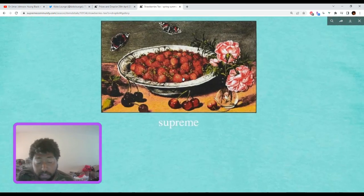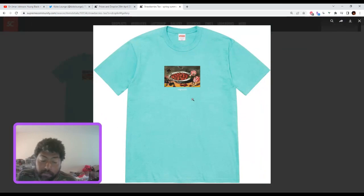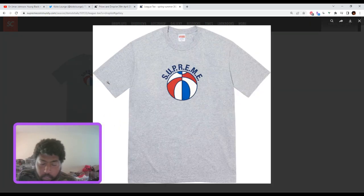The strawberries tee — this is okay, I'm definitely picking this up. I could even see this one doubling or tripling your money, or at least a little bit over — possibly just doubling, especially with the right colorway. So yeah, definitely picking this one up.